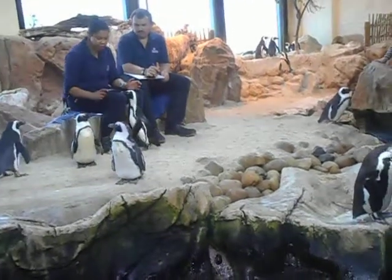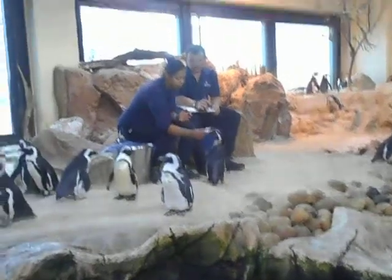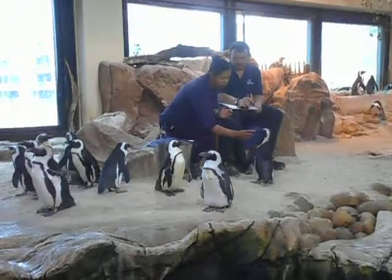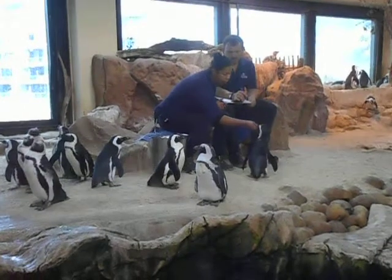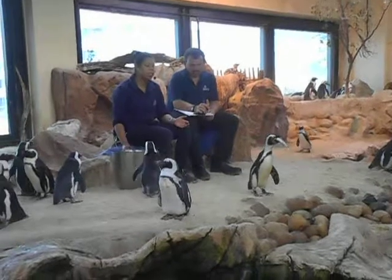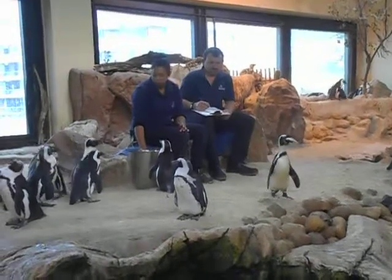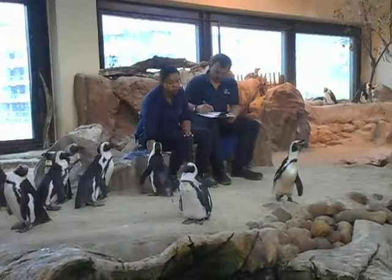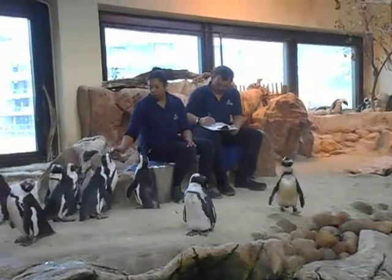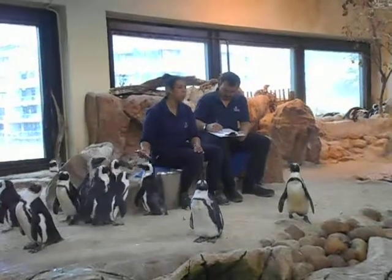Well, ladies and gentlemen, this is the third feeding of the day. I've mentioned these are African penguins, and this is their beach. I'm going to continue to sit on the beach and make sure all our birds have enough to eat, as the next meal will be tomorrow morning at 8:50. If you have any questions, you're more than welcome to ask while we are here. Otherwise, do enjoy the rest of your day. Thank you.